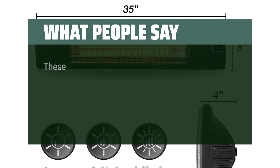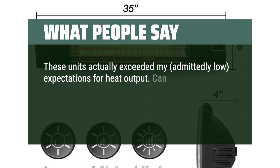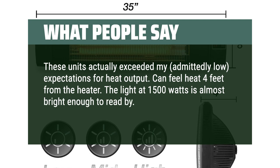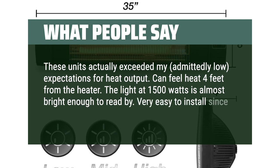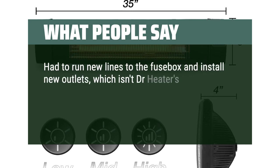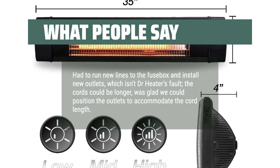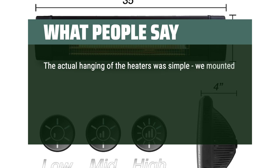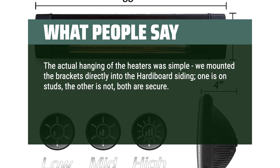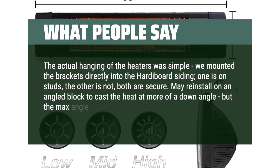What people say: These units actually exceeded my, admittedly low, expectations for heat output. You can feel heat four feet from the heater. The light at 1500 watts is almost bright enough to read by. Installation required an electrician to run new lines to the fuse box and install new outlets — the cords could be longer, but we were glad we could position the outlets to accommodate the cord length. The actual hanging of the heaters was simple; we mounted the brackets directly into the harderboard siding. May reinstall on an angled block to cast the heat at more of a downward angle, but the max angle built in works okay.